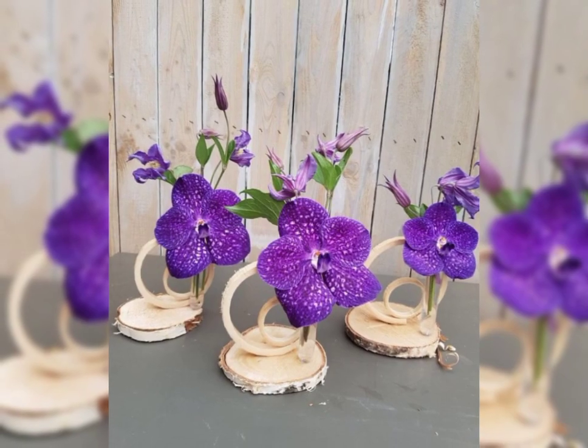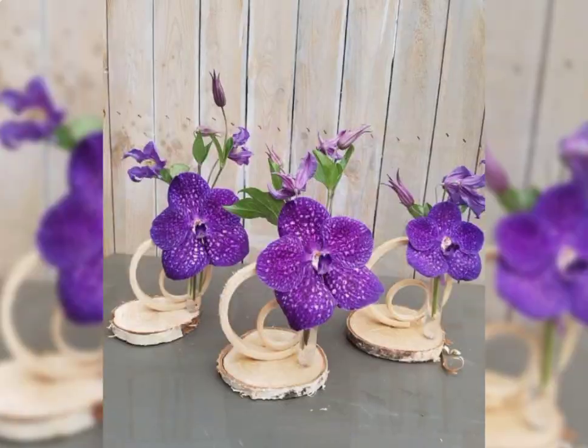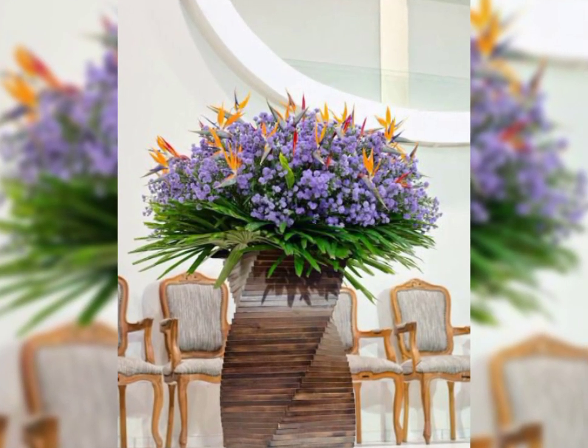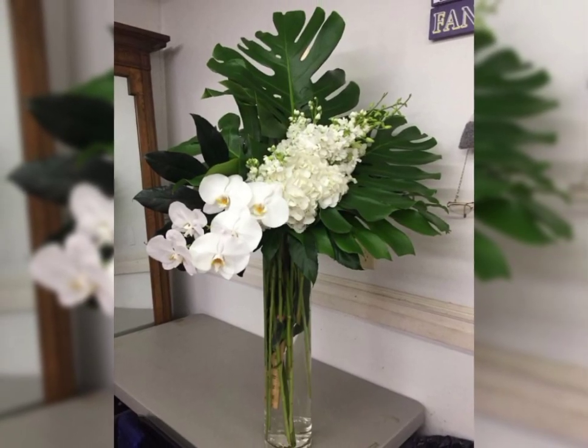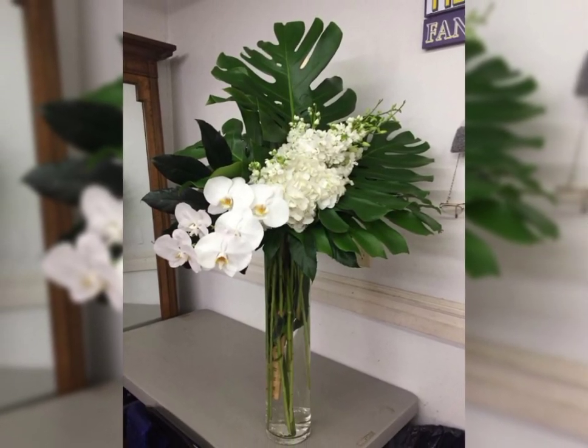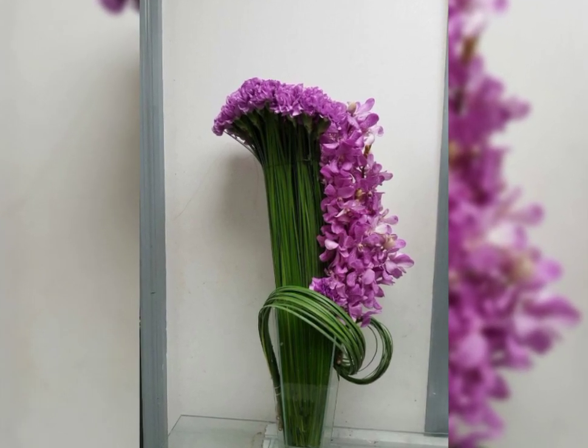The world would be a less beautiful place without flowers. An artistic flower arrangement can be a part of any restaurant and front desk. These are the beautiful flower arrangement ideas you see in this video.